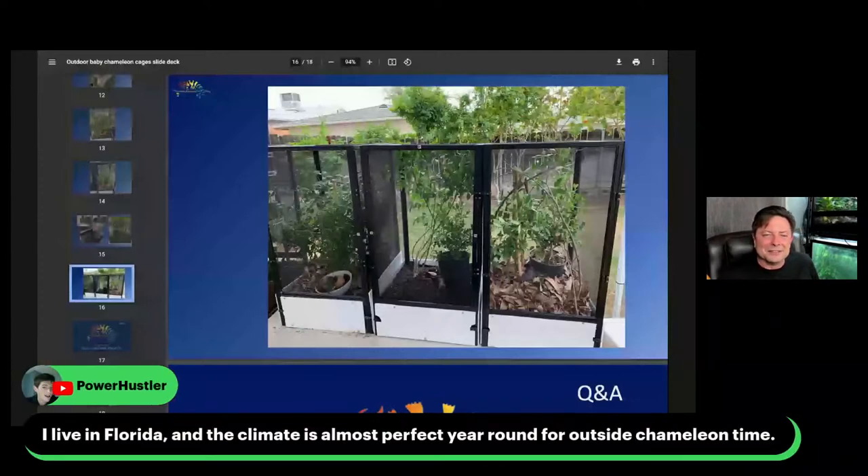That's the key to chameleon husbandry — it's not taking care of the chameleon directly, it's taking care of the environment so the chameleon can take care of themselves. That's what we need to strive for, and that's where we'll find success. Power Hustler in Florida says the climate is almost perfect year-round for outside chameleon time — and all the wild veiled and panther chameleons will agree, depending on where in Florida you are. California is not as good as Florida but we still have some feral populations, at least rumors.